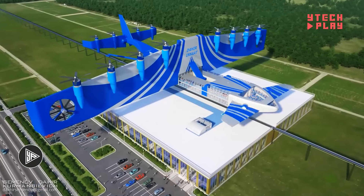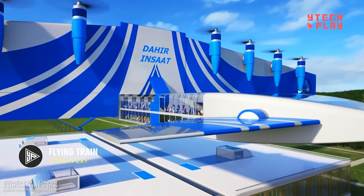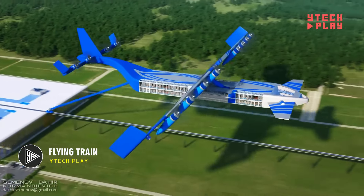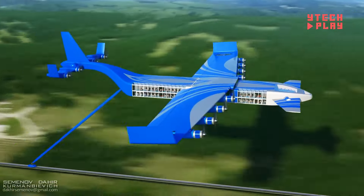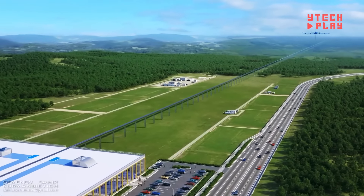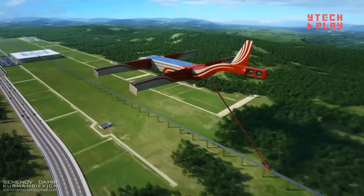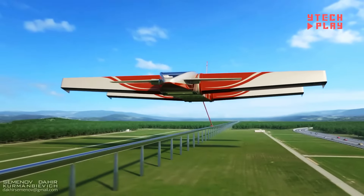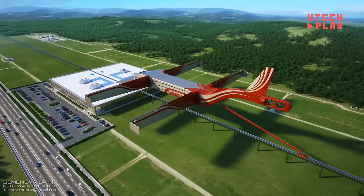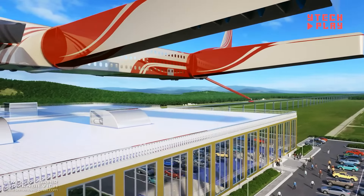Imagine a futuristic way of getting around: the Flying Train, an innovative concept from Dahir Insat, a Russian engineering company known for creating next-generation urban solutions. Think of it as a cross between a high-tech pod and a train — but with a twist. These sleek pods hang from elevated tracks, zipping through the air instead of rolling on ground-level rails. Powered by electricity, the Flying Train is eco-friendly, helping to cut down on emissions.